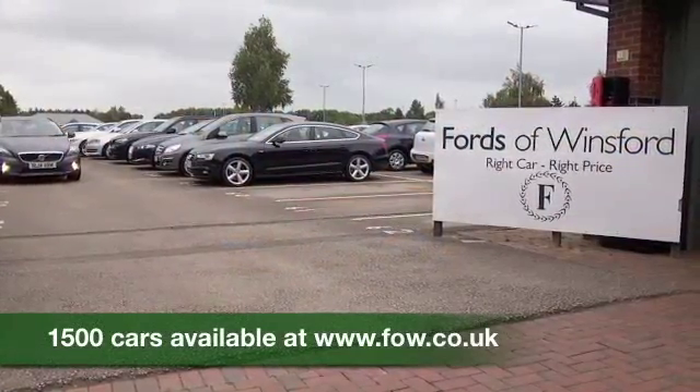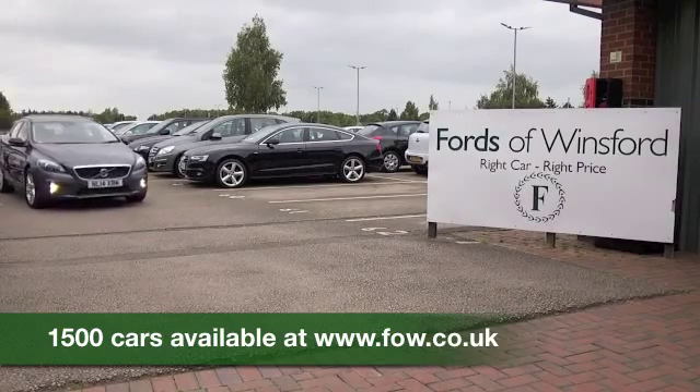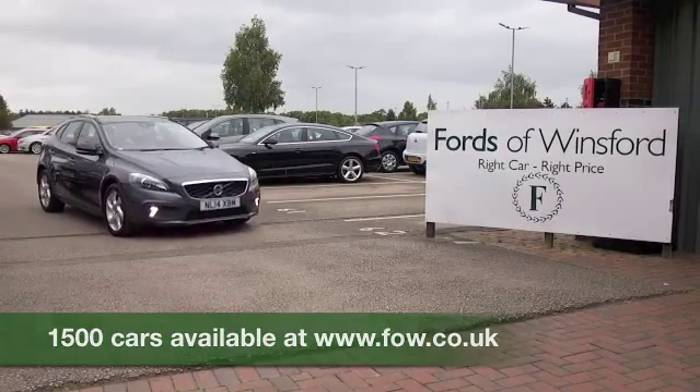You can ring and reserve with no obligation. Bring your licence with you and you can have a test drive and discover this great car for yourself at Fords of Winsford.